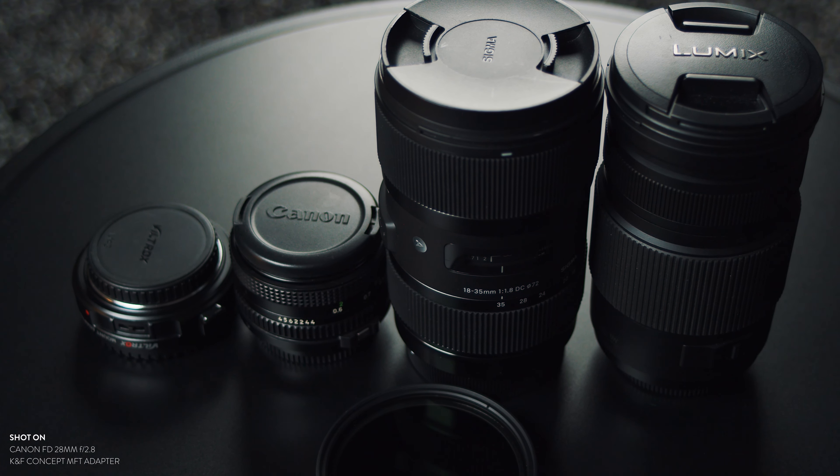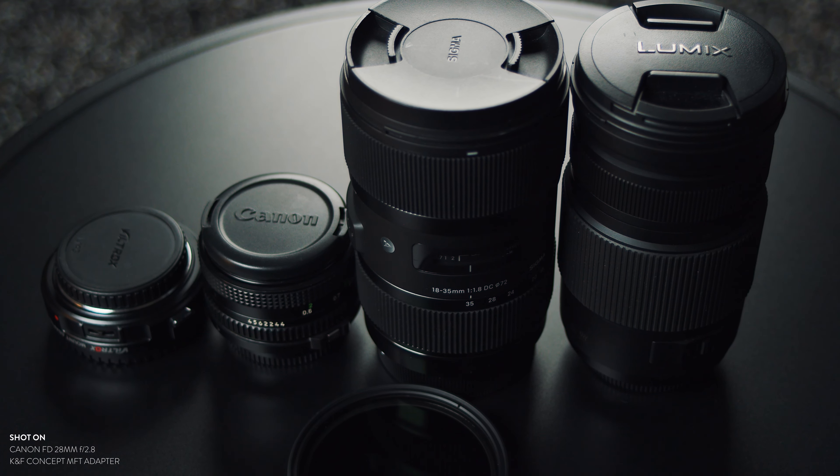So in this video, me and the cat Rodrigo will talk about my favorite lenses for the Blackmagic Pocket Cinema 4K.